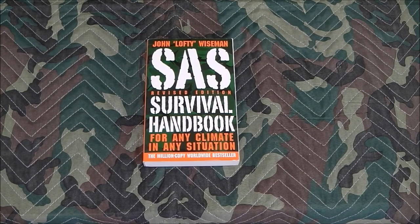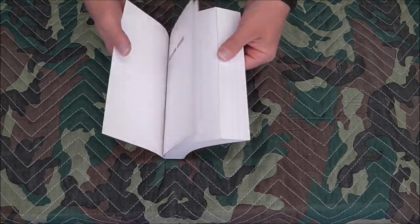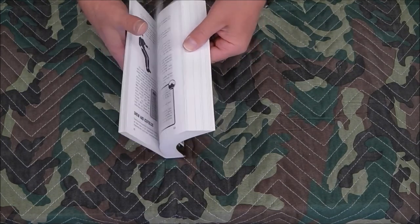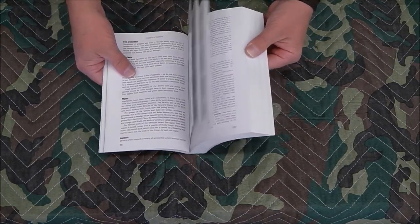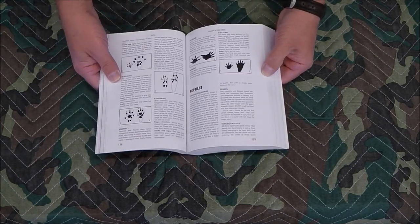Another book that I believe everybody should have is the SAS Survival Handbook. This is an absolutely great book, written by a guy named John Wiseman — he was special forces in the British Armed Forces. He's been deployed worldwide and talks about all manner of survival aspects, referring to different geographic regions throughout the book. It is a lot of reading but has a lot of information in it.